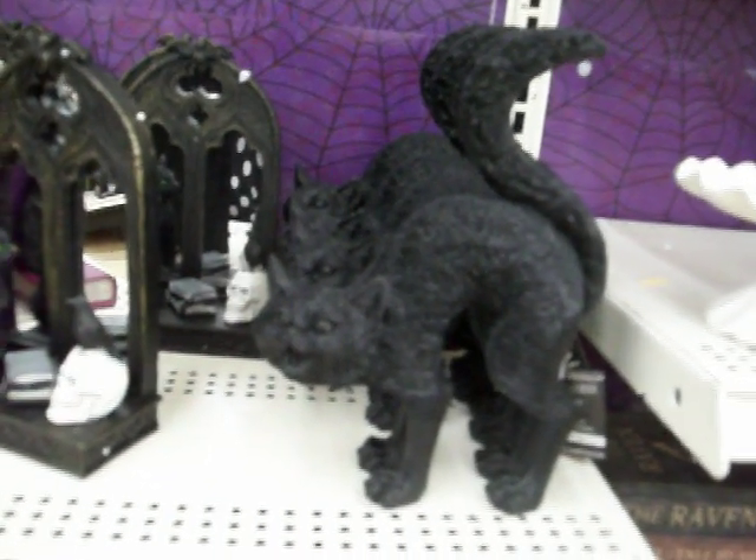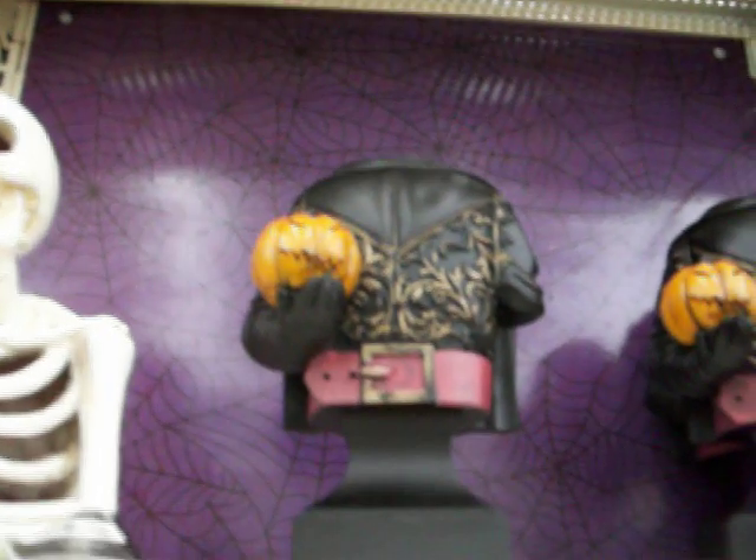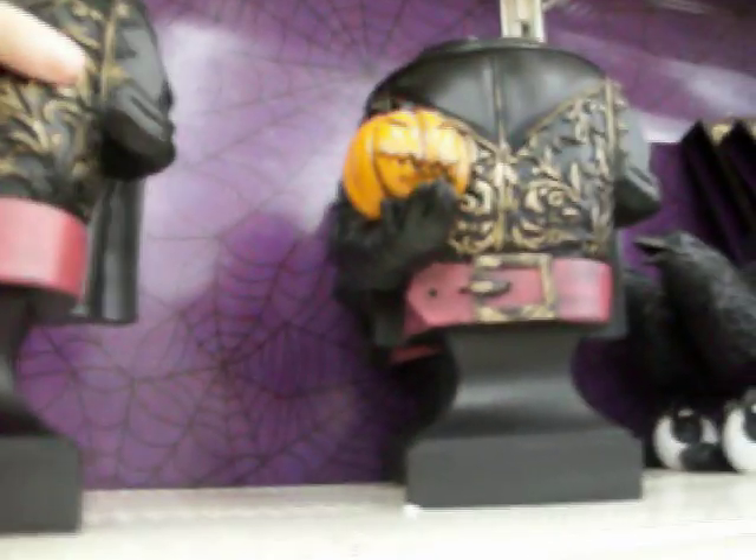Look at that crow plate — that is so nice. And oh, a headless horseman — I think it's like a planter or something. No, it's just a bust, not a planter.